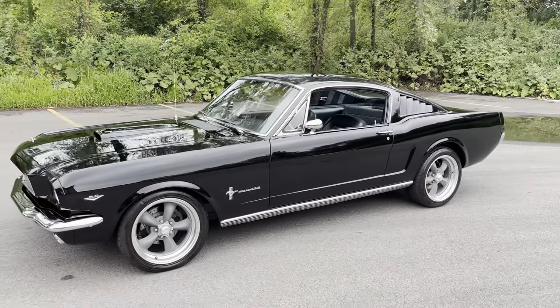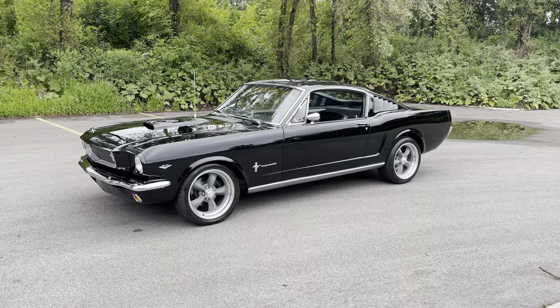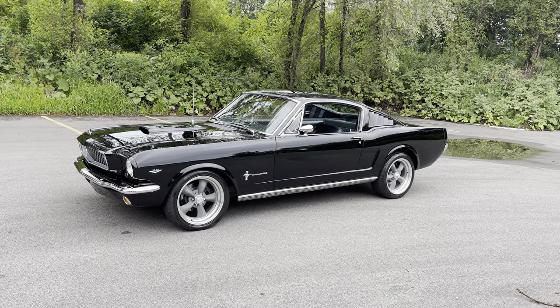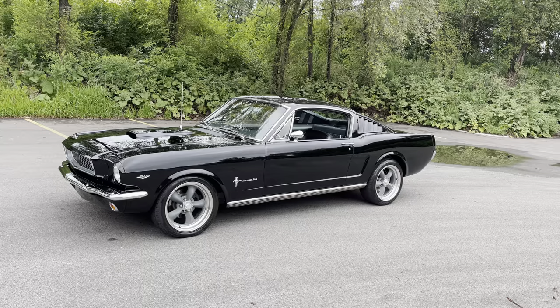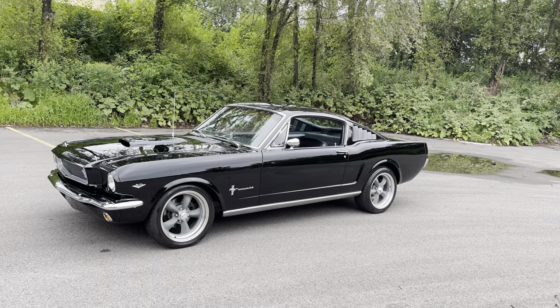If you like my videos, please subscribe to our YouTube channel and like us on Facebook. Thanks for spending a few minutes with me on the 1966 Fastback Mustang Pro Touring — beautiful car. See y'all.